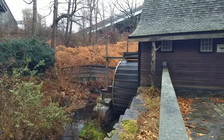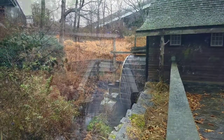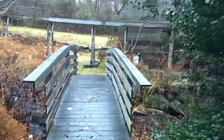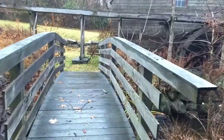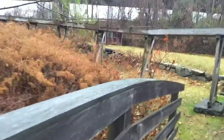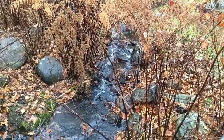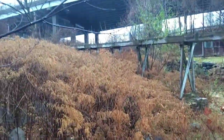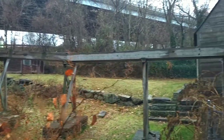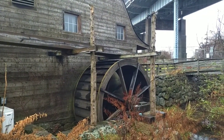Unfortunately the water is not running enough to turn the wheel. Very slippery here, be very careful. Not much left to the brook here. You can see the water was redirected over — it would have fallen on top of the wheel, turning the wheel.